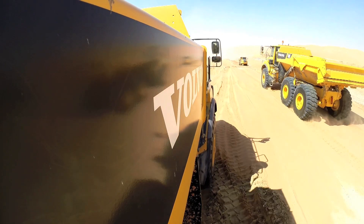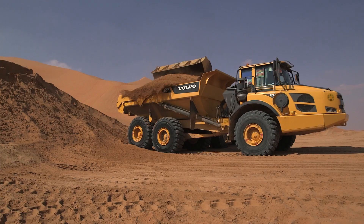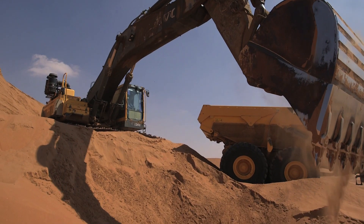Volvo construction equipment was chosen as the construction equipment of choice because of its reliability and dependability in extreme conditions.